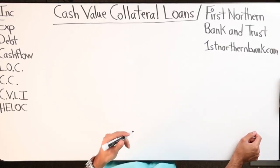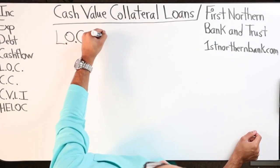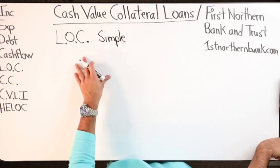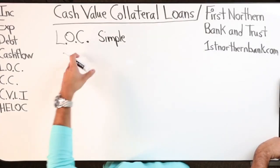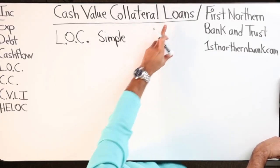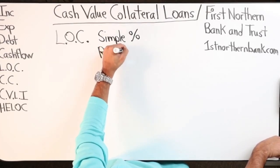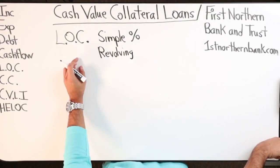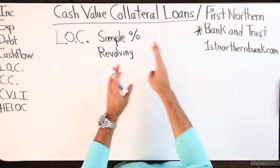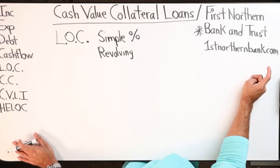Cash value collateral loans - what is it? Basically it works just like a line of credit. It's calculated with simple interest, so even though it says loan, it's still a line of credit. The wording can be a little confusing. A line of credit is technically a loan - the difference is how the interest is calculated and how you can use it. It's revolving, and the only bank I know that does cash value collateral loans right now is First Northern Bank and Trust. The website is firstnorthernbank.com.